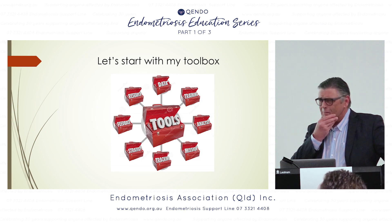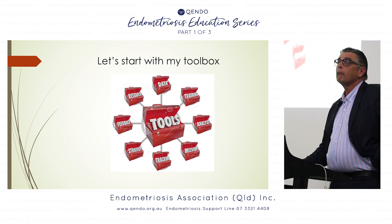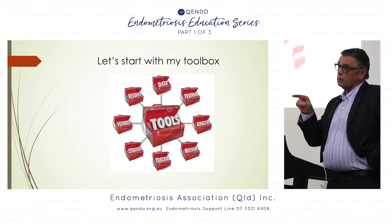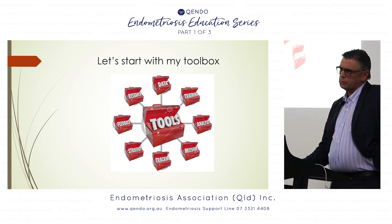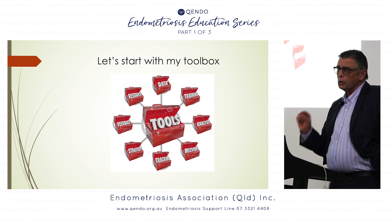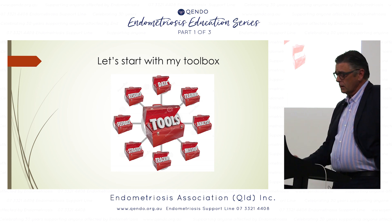Some toolboxes are just a mess. Are there any GPs in the audience? Good — well, they should be, because a lot of the problem starts with the GP's lack of knowledge or lack of willingness to send their patients on early enough to a specialist, so we can make an early diagnosis of what is going on.